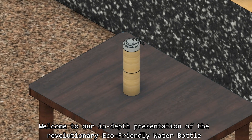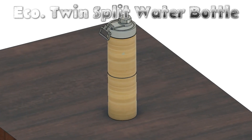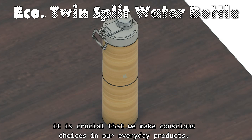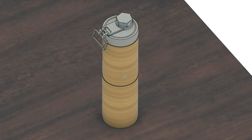Welcome to our in-depth presentation of the revolutionary eco-friendly water bottle, namely the eco-twin split water bottle. In today's world, where environmental awareness and sustainability are paramount, it is crucial that we make conscious choices in our everyday products. Our eco-friendly water bottle represents a paradigm shift in how we approach hydration and environmental responsibility.